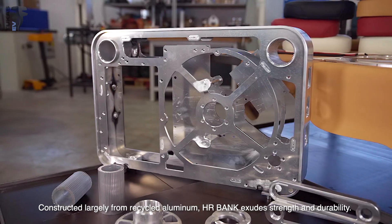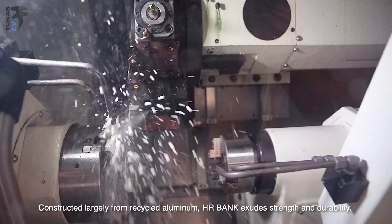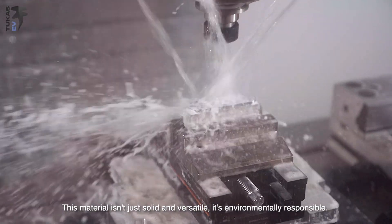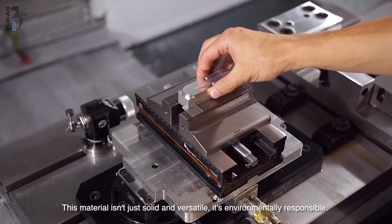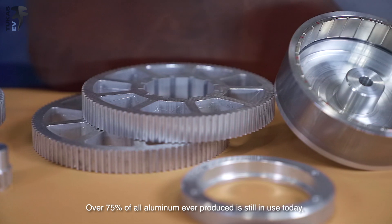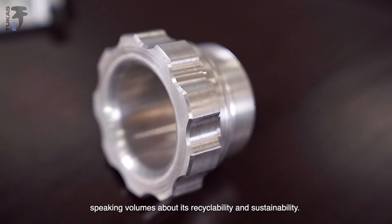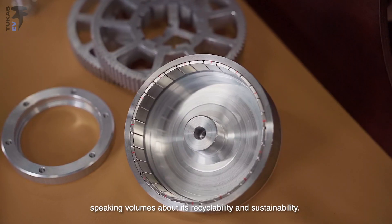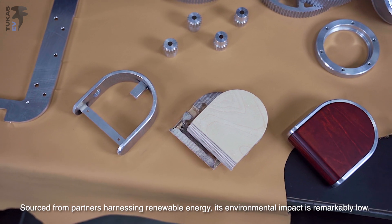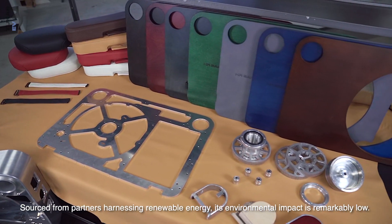Constructed largely from recycled aluminum, HR Bank exudes strength and durability. The choice of aluminum isn't a mere coincidence — this material isn't just solid and versatile, it's environmentally responsible. Over 75% of all aluminum ever produced is still in use today, speaking volumes about its recyclability and sustainability. The sustainable journey of HR Bank doesn't stop there. Sourced from partners harnessing renewable energy, its environmental impact is remarkably low.